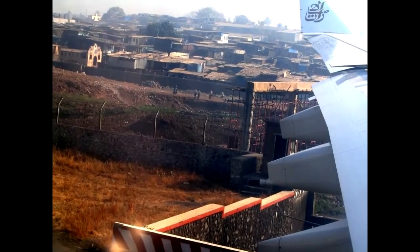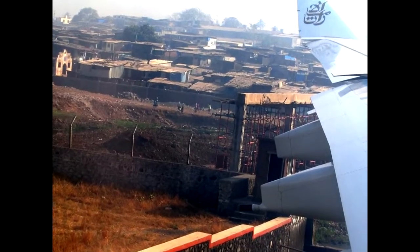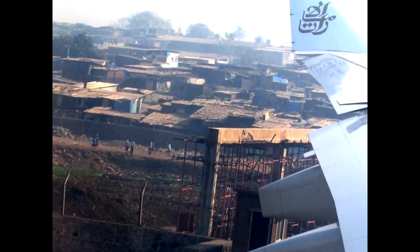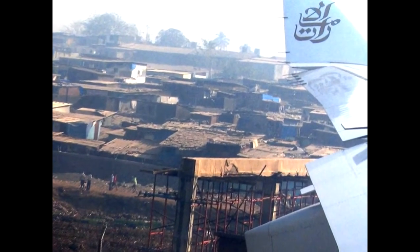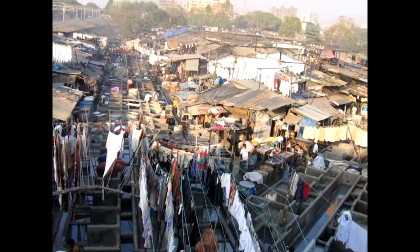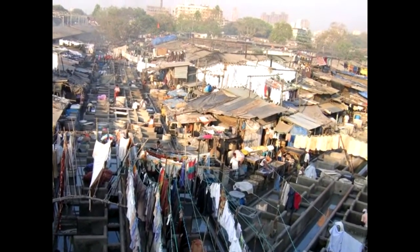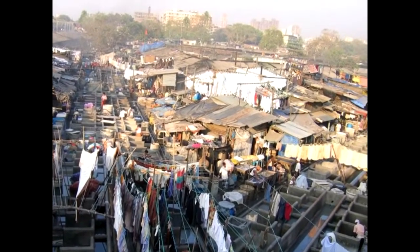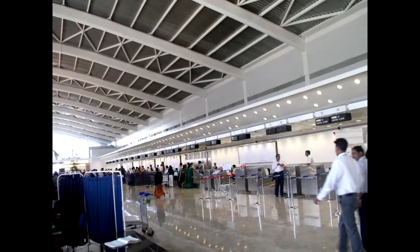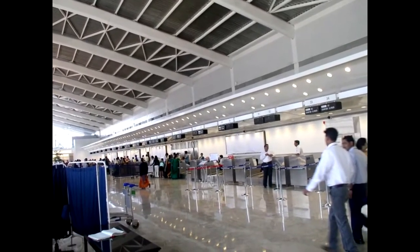We're coming in by plane in 1999. The first thing you notice as you land is a considerable number of shacks surrounding the airport. The impression of modern Bombay is quite different than the postcards. Here's people drying laundry. The airport is modern enough and quite good.